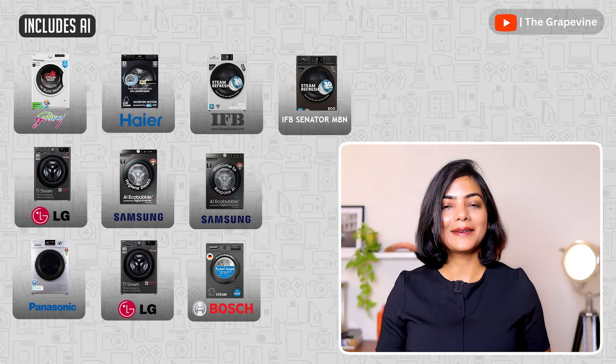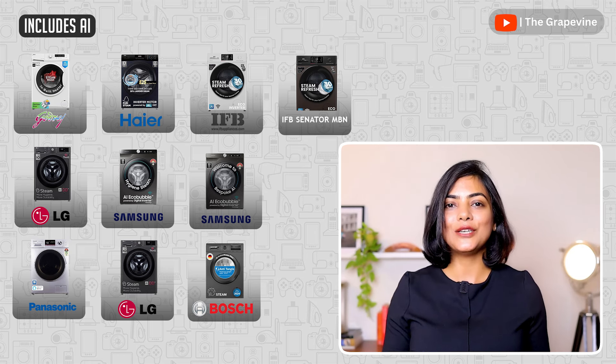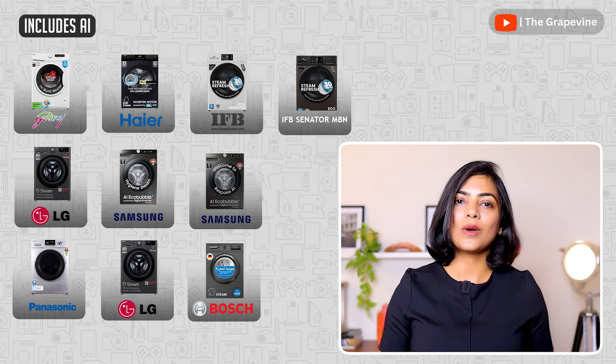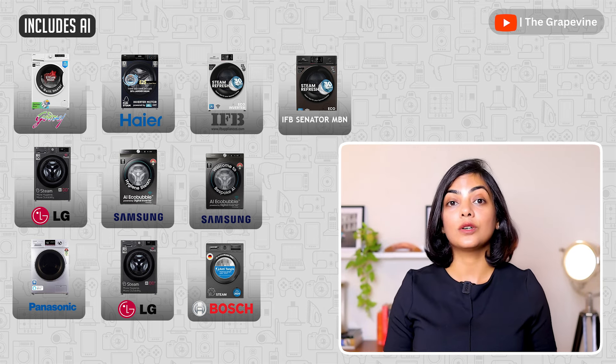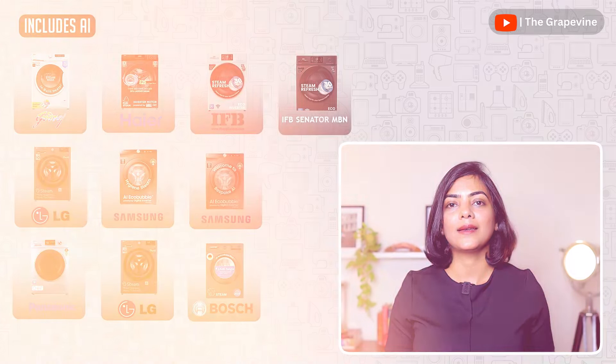While none of this strictly needed AI — regular programming can achieve all of these — they are a nice-to-have for advanced and tech-savvy users, but not a must-have for better cleaning efficiency. Remember, AI equals more upfront cost. Most high-end front-load washing machines now claim some form of AI.